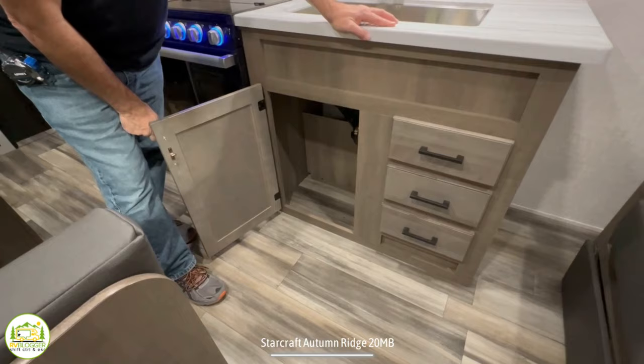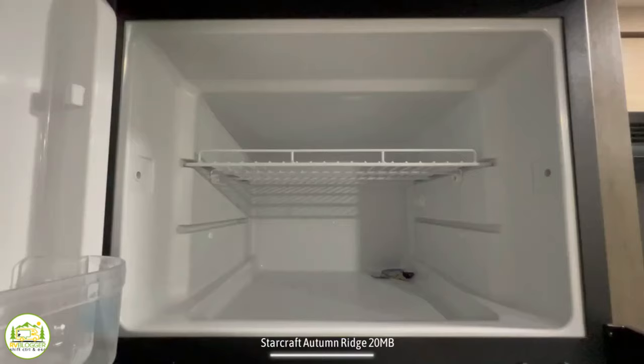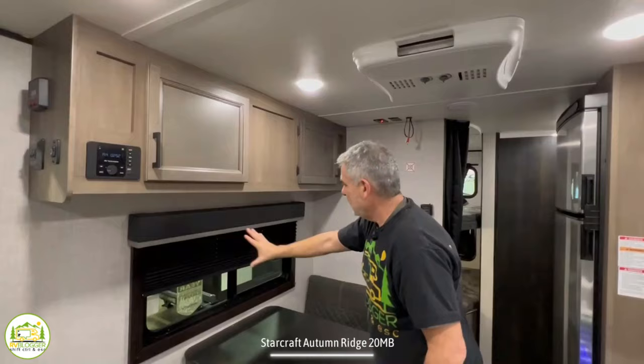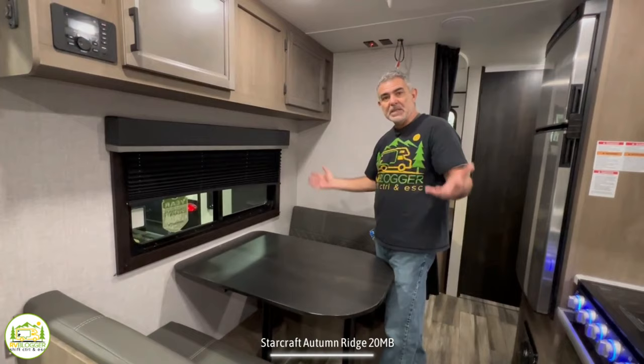As we work down the inline kitchen, we get to the refrigerator — a great, nice, big, tall, deep unit. This is a 12-volt refrigerator, which means it can run on shore power or a battery using a compressor, so your fridge gets colder faster and is much more efficient. Just across from the kitchen is the dinette, with a couple of really big cabinet doors up top for lots of storage, a nice window over the dinette table, and the table faces the campsite side of the trailer for a good view.